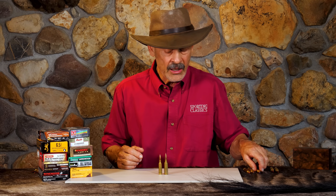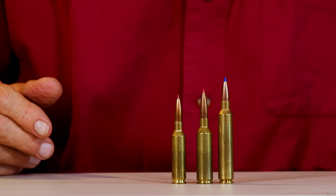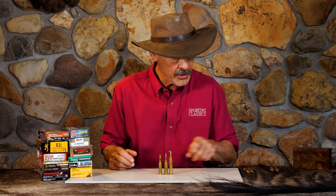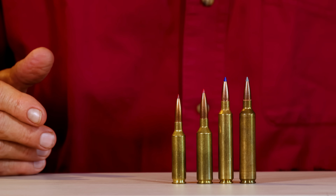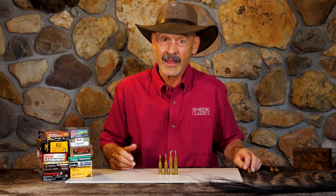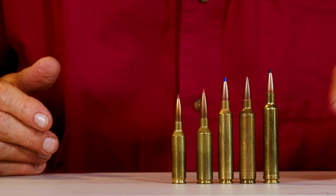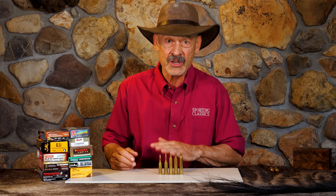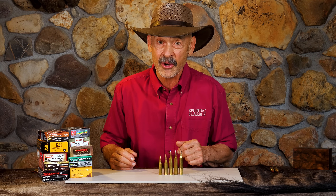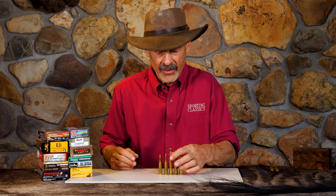And if that's not your cup of tea, look at what else we have. The 6.5 RPM from Weatherby is pretty much doing the same as the PRC, maybe even a little bit faster. And if you don't mind standard length actions, there's the 26 Nosler — an absolute screamer if you want to reach out at long distance. Not to be outdone, Weatherby steps up with the 6.5x300 Weatherby Magnum. Those are absolutely long range optimized hunting cartridges, though you'll burn a lot of powder and throats faster.